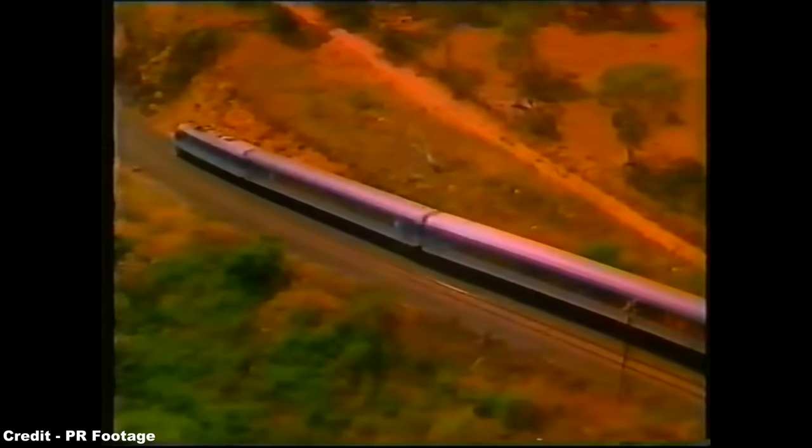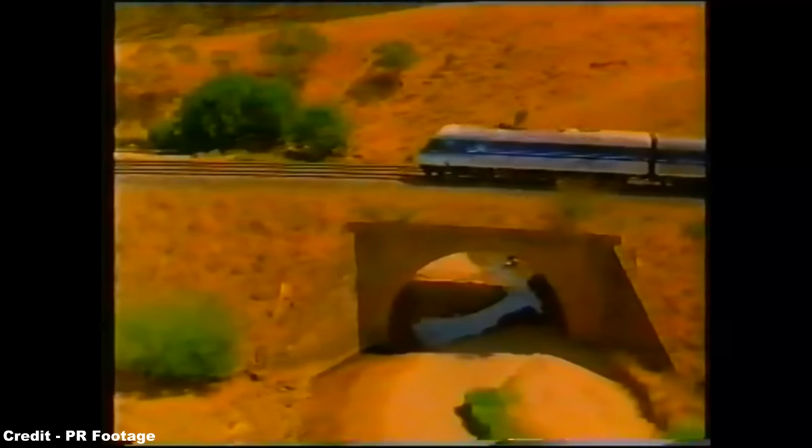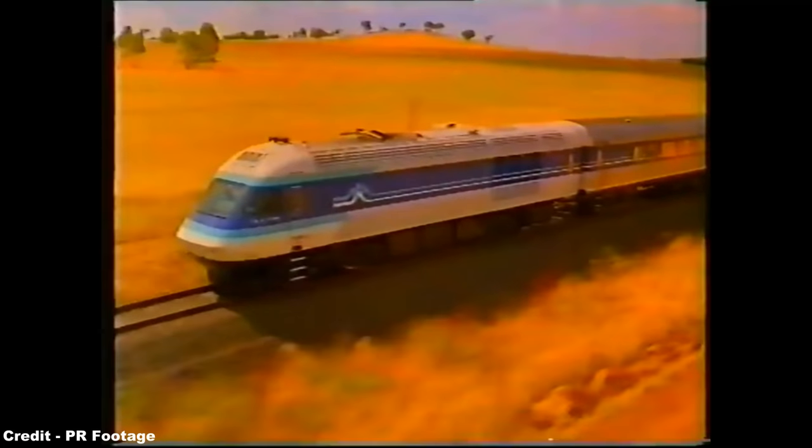The trials in Australia employed the non-powered trailers and cab car of an X-2000 set between April and June 1995 on some Sydney to Canberra services, propelled by a modified XPT power car, though sadly these demonstration runs never saw an order for the type in New South Wales.